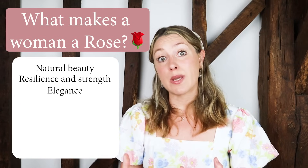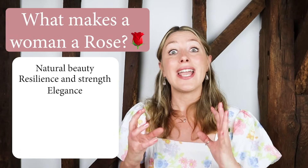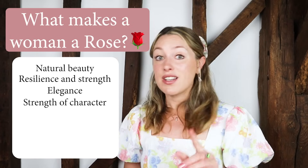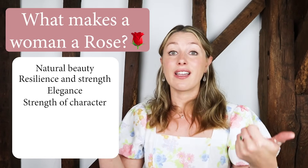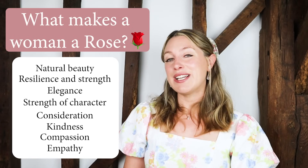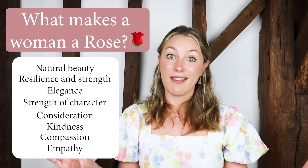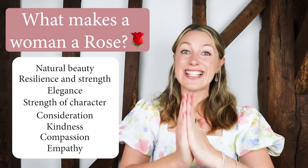Today's video is going to be about what to say — so the content of your speech. This is not so much about accent. This is more about behaviour and character, strength of character, being considerate, kind, compassionate, empathetic and elegant. Just an overall great human being. I hope you enjoy it. Let's get started.